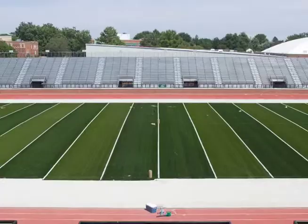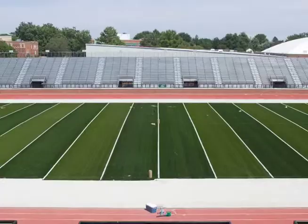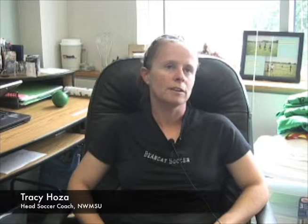Artificial turf was installed at Bearcat Stadium during the summer of 2007. Along with end zones and logos, black soccer lines were added to give Northwest Soccer a second option. We knew that we could play on this field in any conditions, so we wanted to make sure that we had the field prepared in such a way that would allow us to do that. So as a result, we put down the lines that you currently see. Currently it's a second game option, and it also is a practice option. We have the option of going on there, which is great, and it's worked to our advantage.